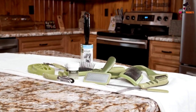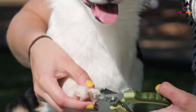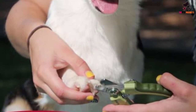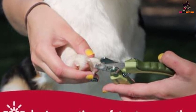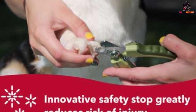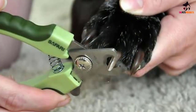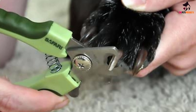Any pet parent can use these dog toenail clippers as they can be held in either the right or left hand. Founded in Ohio in 1968, Coastal Pet is committed to producing and delivering quality products that people trust for the pets they love. Coastal Pet is also a huge part of establishing industry standards for product safety, strength and durability throughout the years. We make products for dogs and cats of every size, shape and lifestyle.